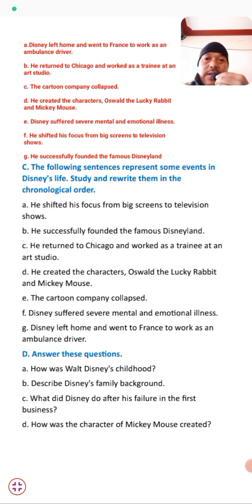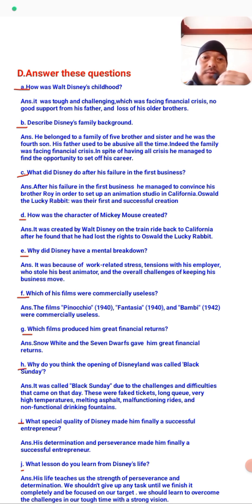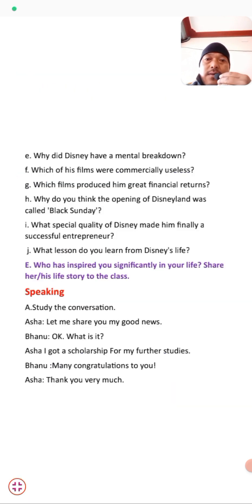Now we move to the question and answer section. Some questions are given and I have written the answers to all of them. Have a look at the answers — you can write from here. I'm not going to read out all the answers; you just need to look and write. Then we move to Exercise E: Who has inspired you significantly in your life? Share their life story with the class. You have to write about the inspiration story of someone who inspired you very much and then share it in class.